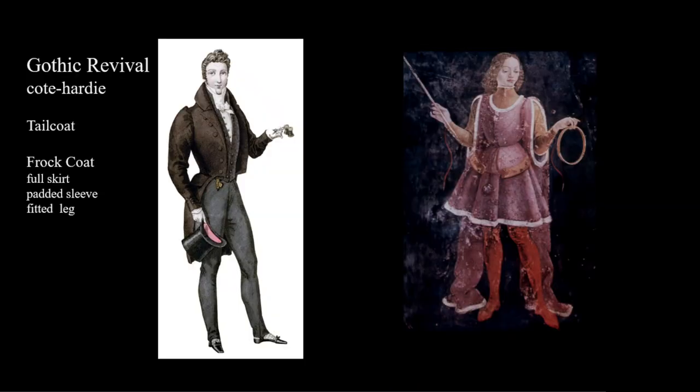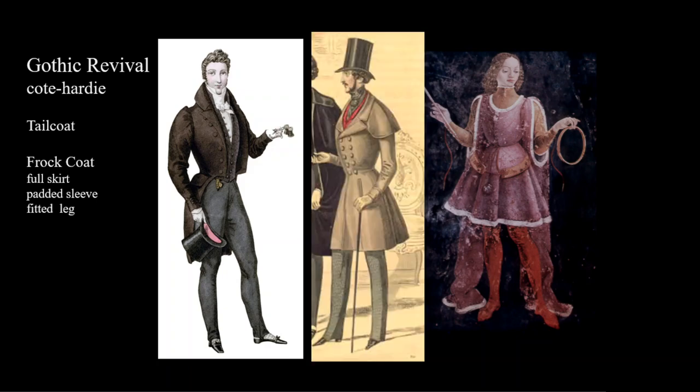This is a Gothic revival emulating men's fashions during the medieval era. Men will develop a new coat during this era — the frock coat, or Prince Albert. This coat features a full skirt instead of tails on the back. The shape and full skirt imitate the medieval coat hardy. We will see a medieval revival in all of society during the 19th century, and this is one manifestation of it.